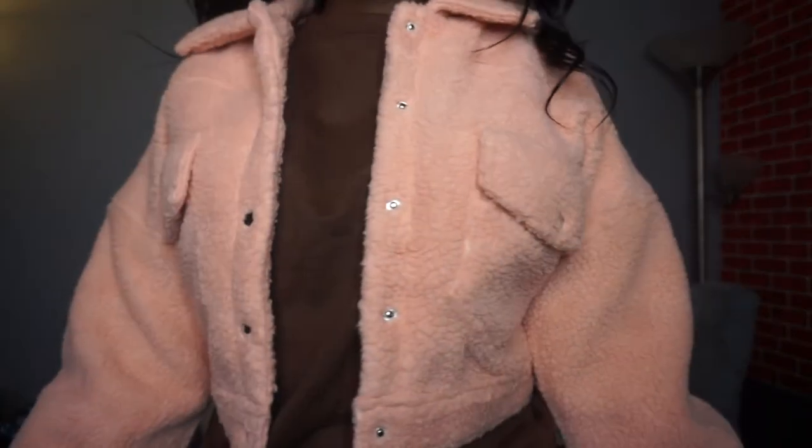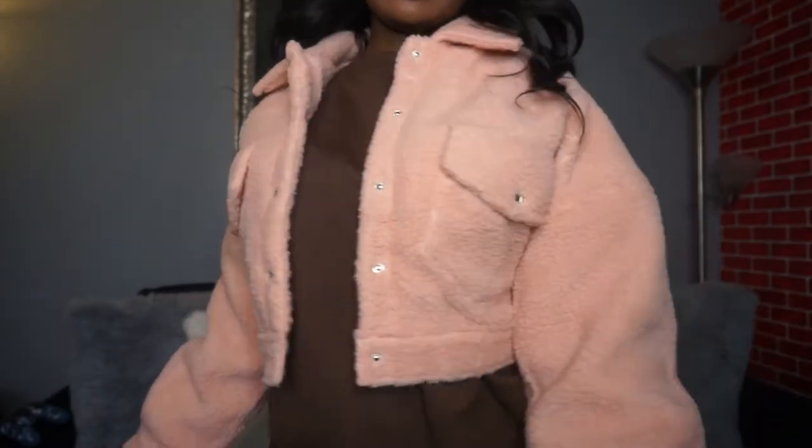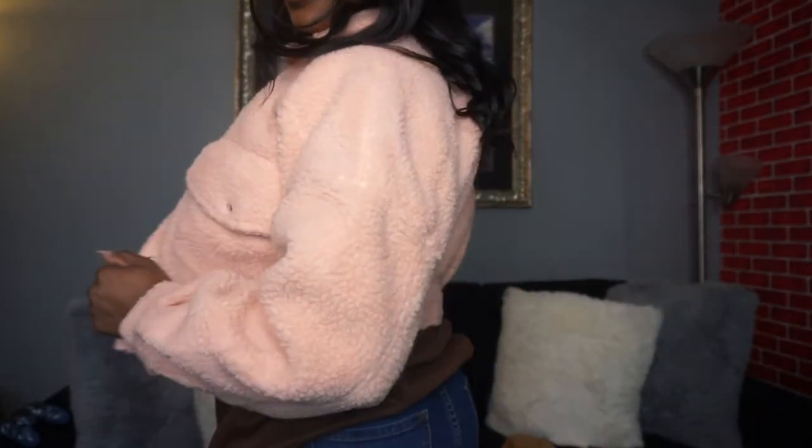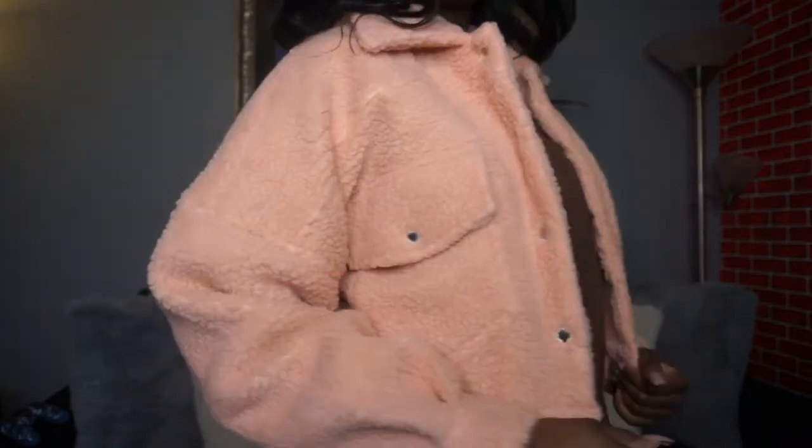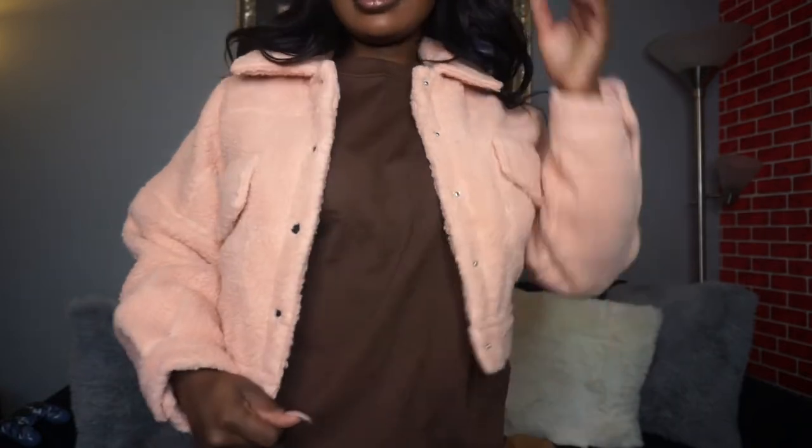The next thing I have is this cute bomber in a sherpa material — it's a cute blush pink and it's cropped. I paired it with a gray sweatshirt so you could see the contrast. It's really pink, not one of those super light nudes. I got it on purpose because I thought it would be cute to pair with a really cute outfit for my Valentine's Day February aesthetic. I really like this one.